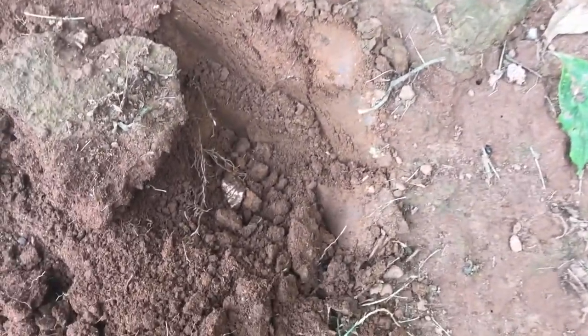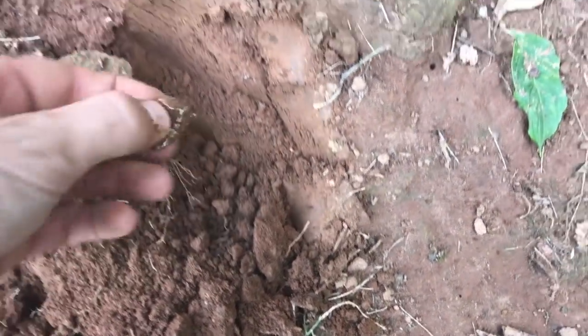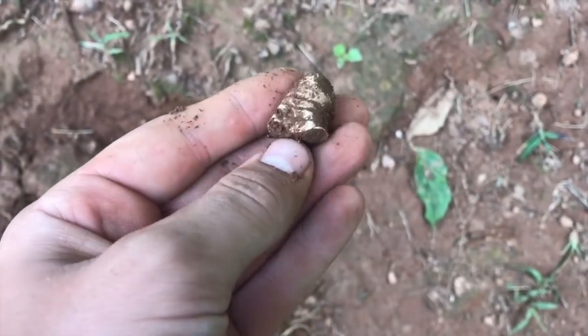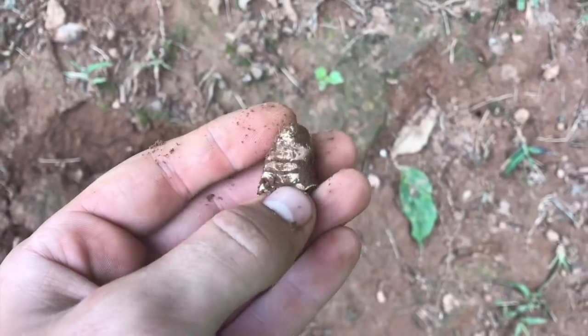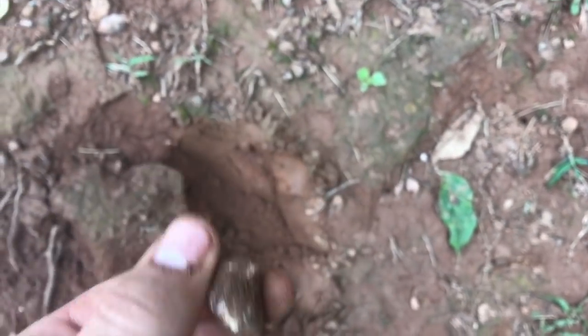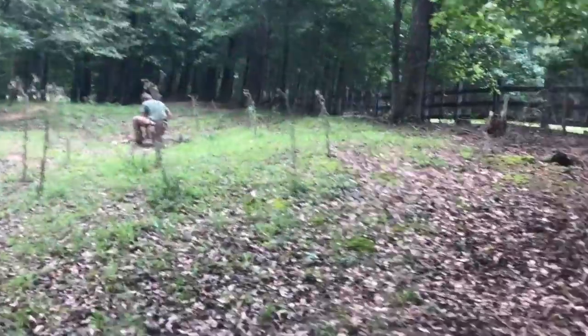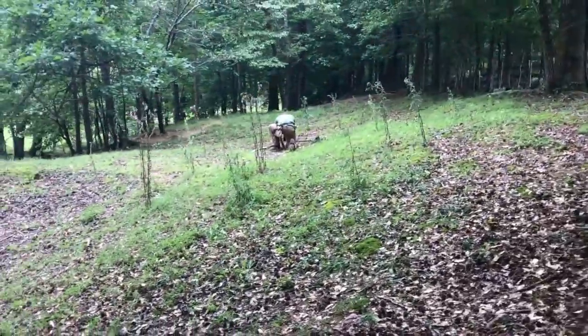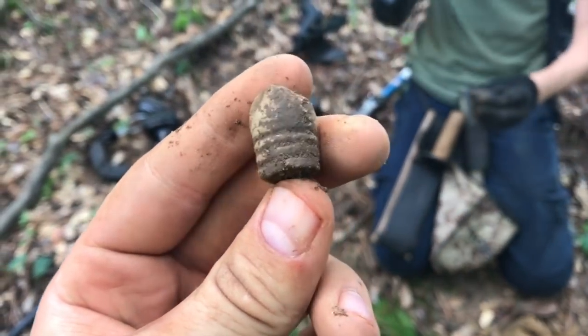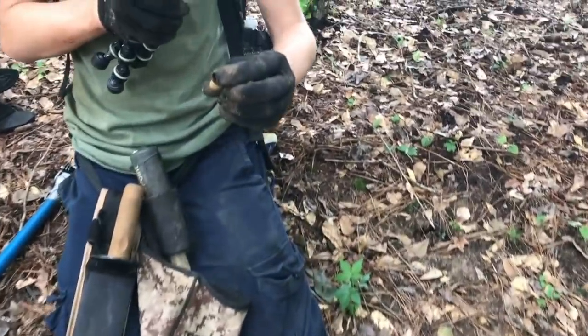Jay's got a bullet — it's carved. And I've got a bullet too. Yours is carved — it's got an ant on it. Nice bullet, another one for the collection. Bridget and Jay are digging a bunch of them. The T2 is doing great.